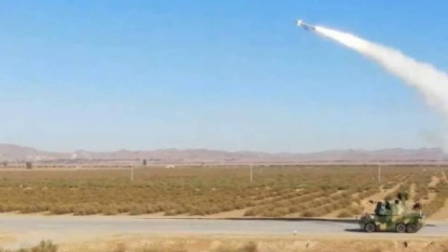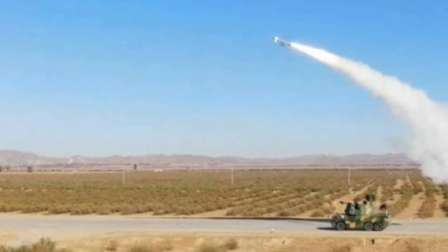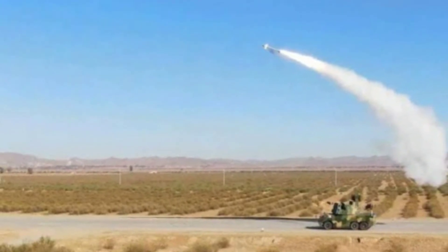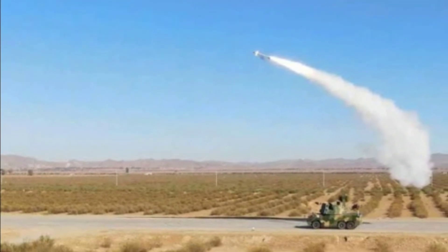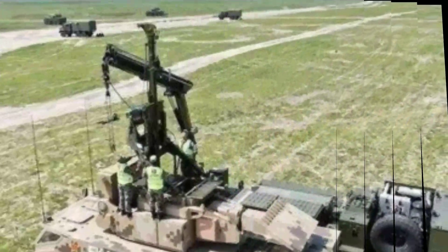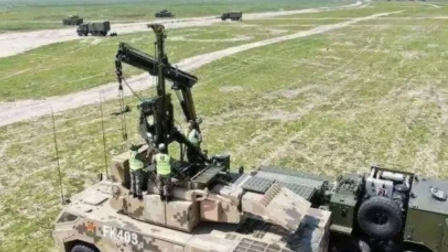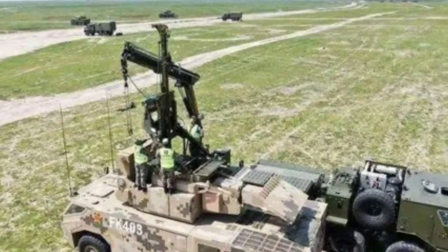The HQ17 air defense system is based on the Russian TOR-M1 surface-to-air missile defense system. China is said to have reverse-engineered the TOR-M1 to produce the HQ17, after its request for domestic license manufacturing rights for the Russian system was reportedly denied by Moscow.